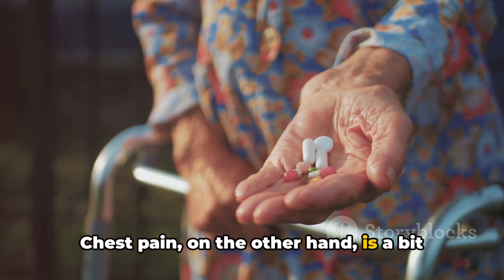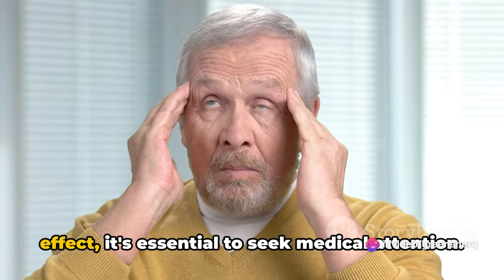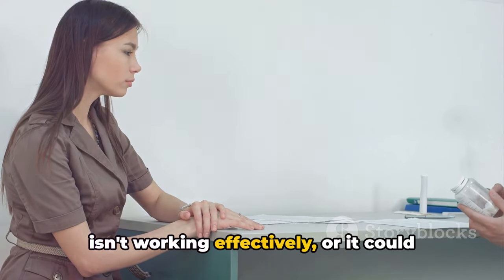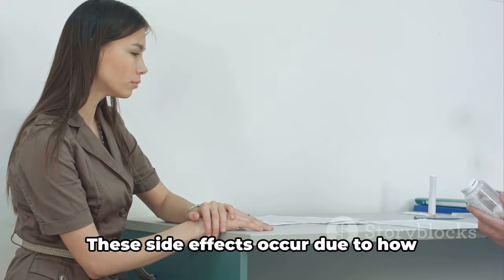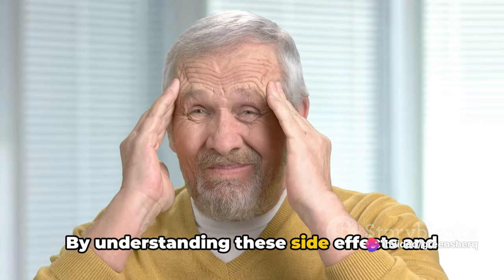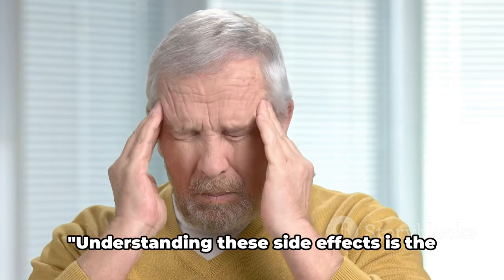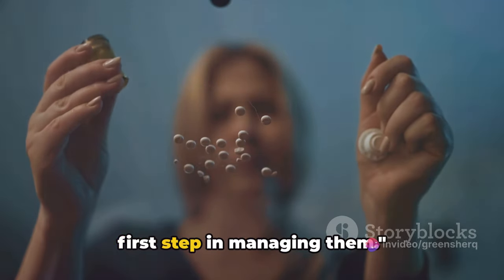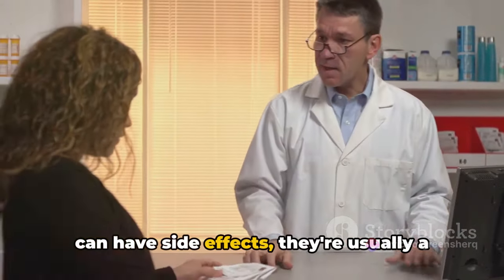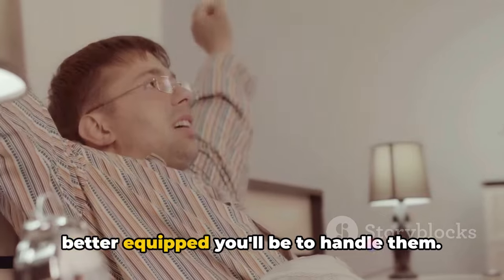Chest pain is a bit more complicated. Amlodipine is used to prevent chest pain, so if you're experiencing this side effect, it's essential to seek medical attention. It could be a sign that the medication isn't working effectively, or it could signal a more serious problem like a heart attack. By understanding these side effects and their causes, you can better manage them and communicate with your healthcare provider about any concerns.